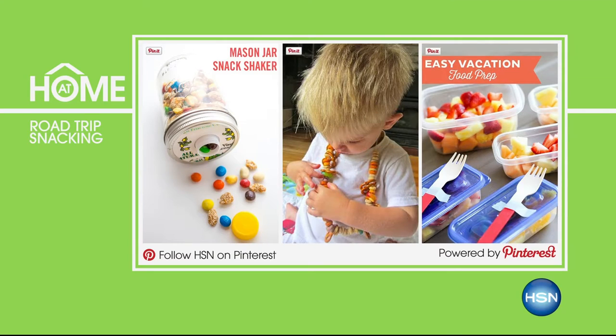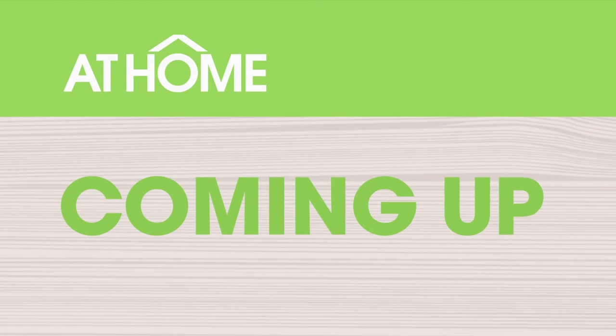We're going to check out our Pinterest page all about road trip snacking. We want to get you thinking about the snacks you'll bring on your next road trip. Here are some fun pins from Pinterest: if you want to make a Mason jar into a snack shaker, or make your own necklace full of treats — remember candy necklaces as kids? Candy bracelets, candy rings. Check out these and more creative tips on our Pinterest page for road trip snacking.